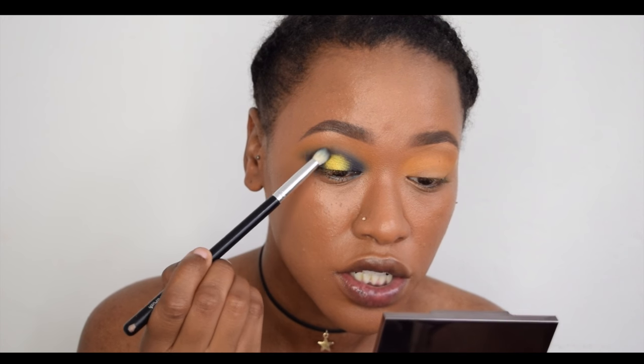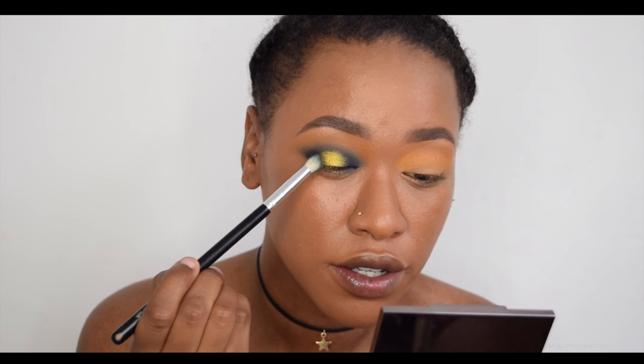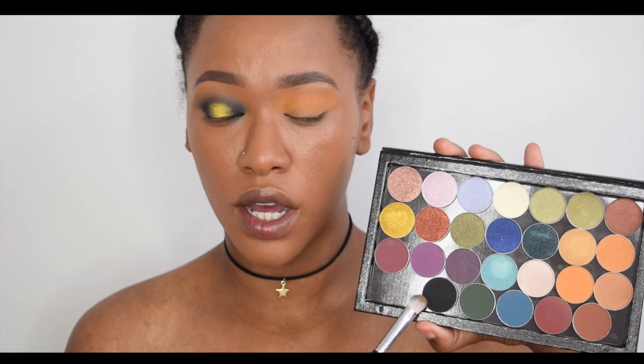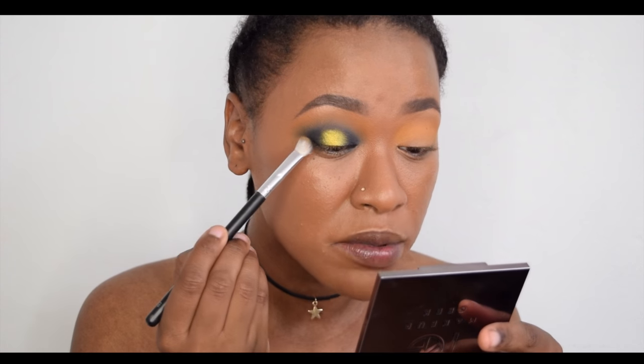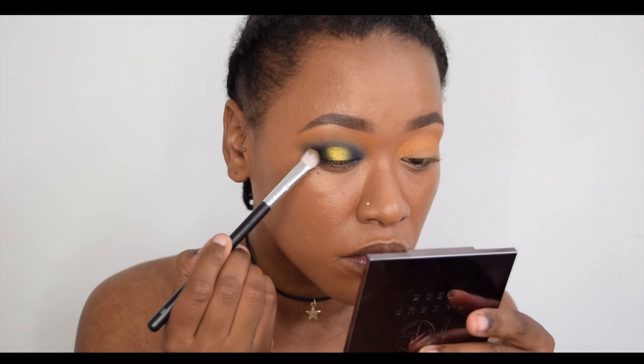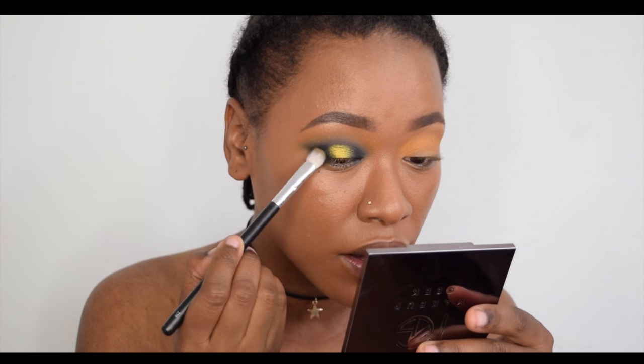No extra product on the brush — just gentle brush strokes. Now I'm going to take a tiny bit of Corrupt, which is the dark matte black by Makeup Geek, and barely touch a tiny bit on the outer V because I don't want to change the color of the blue. I'll kind of wing it out.